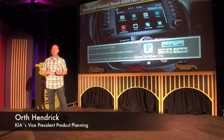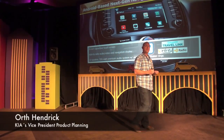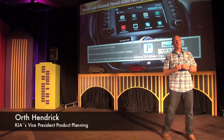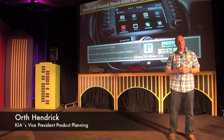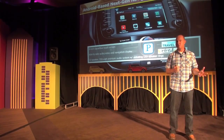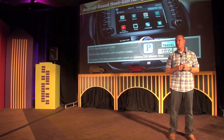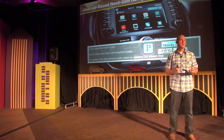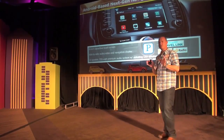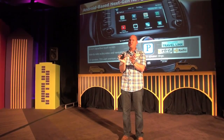This vehicle introduces our third and latest generation of navigation system. This platform is based on Android — the previous two were based on Microsoft Windows. This new system has a couple of benefits: for one thing it has an eight-inch, much larger screen with capacitive touch, which means you're able to scroll through menus very similar to the gestures you use on your smartphone. Also new for us is a home screen that has a side-by-side audio and navigation system.